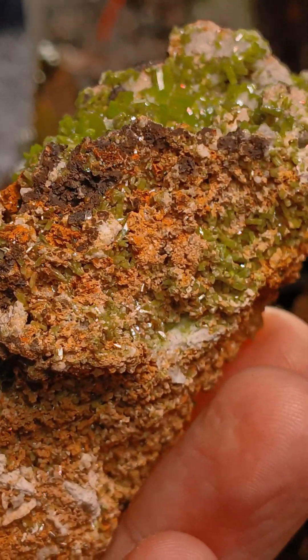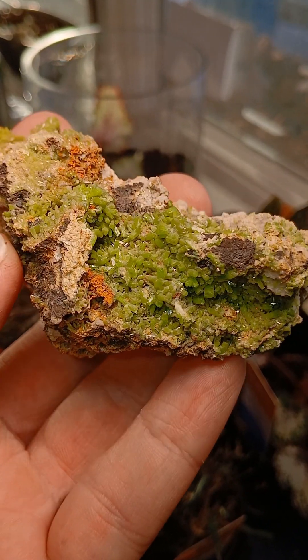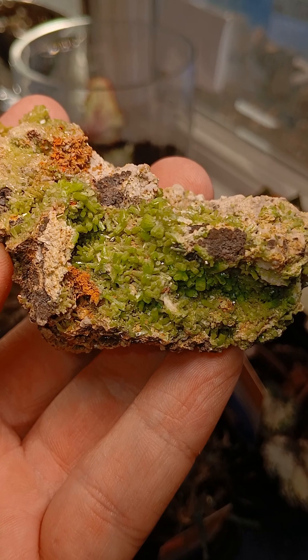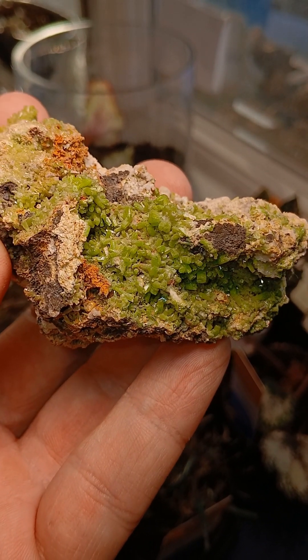Actually, judging by the matrix, it might be from Mexico, but I'd have to look into it. Its name is derived from the Greek meaning "fire form," and that has to do with how it begins to recrystallize after it's melted down.